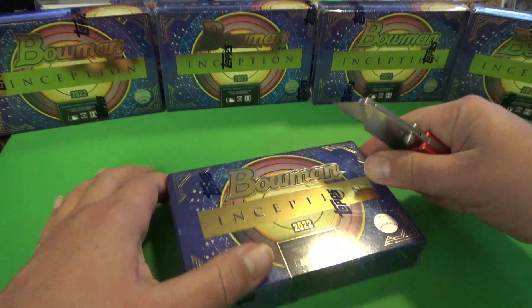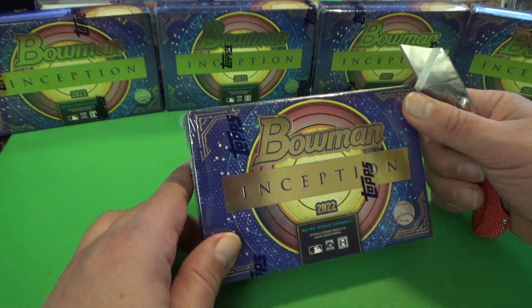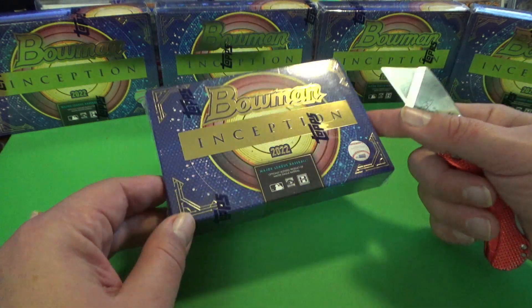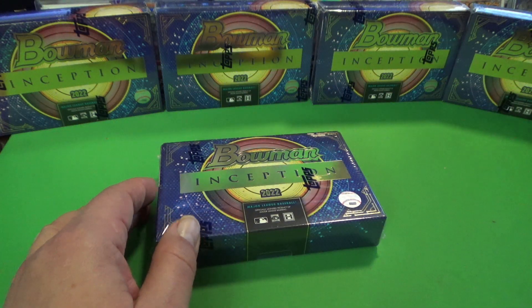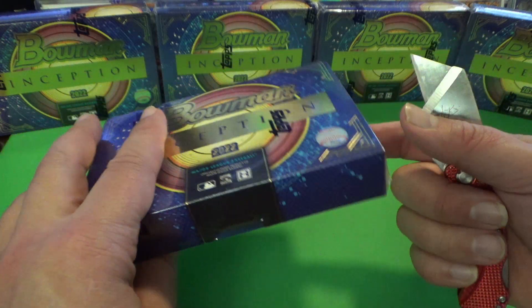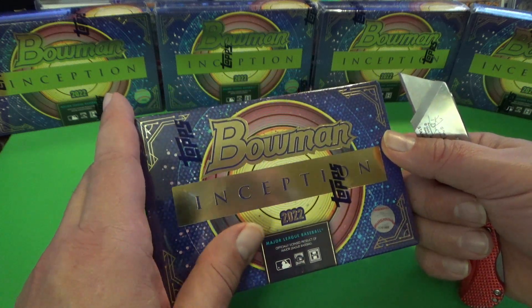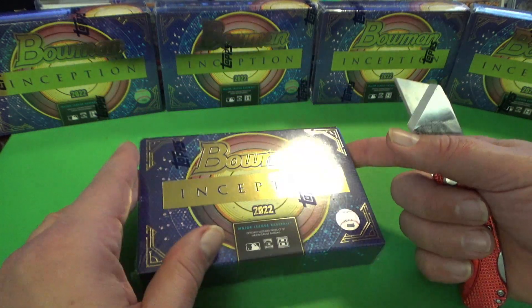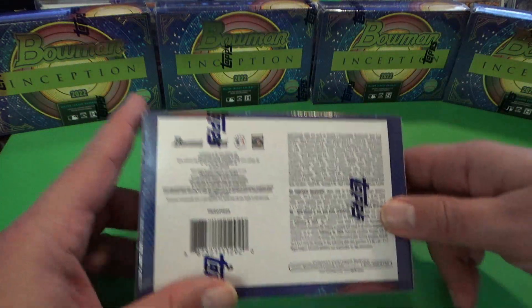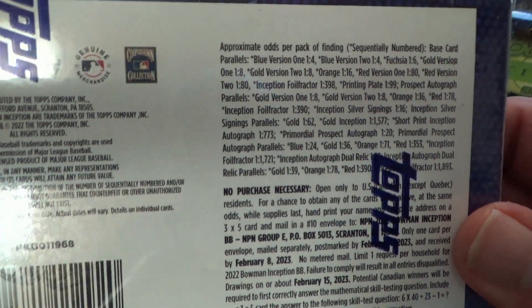I did not get these from my distributor — I actually wasn't offered them. So I ended up running over to the LCS today, and luckily I did before the snowstorm comes. We're in southern mid-Michigan and it looks like we're going to get 5 to 10 inches, which is sad news because I was slated to go to a big card show tomorrow and display some of my wares.